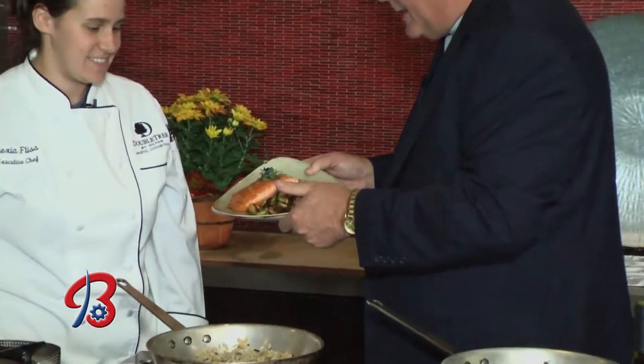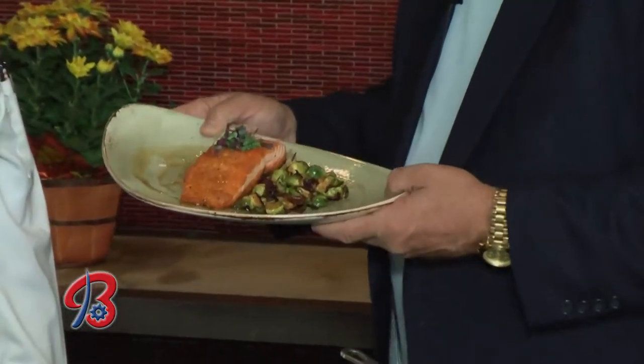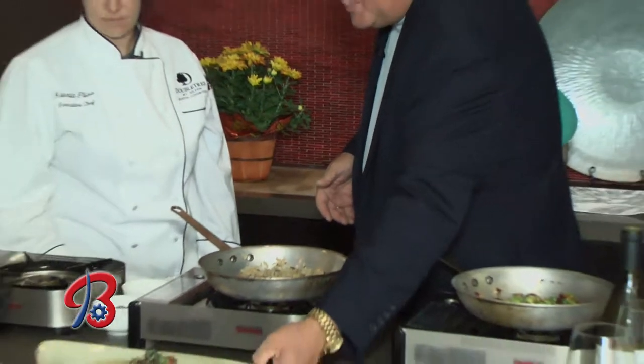One of the things people think about coming into the holidays is wine. You've selected a couple here — tell us the general rules of how you try to pair wines with different dishes.